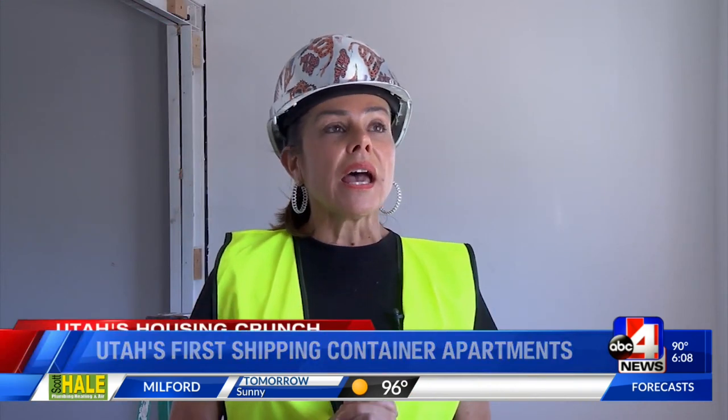I see every day people that are getting kicked out of their apartments. They can't find apartments. They have an eviction because of the pandemic — their hours got cut and they're losing their homes. This is the answer. It's not subsidizing somebody's rent, not constantly giving them a handout. This is a hand up.